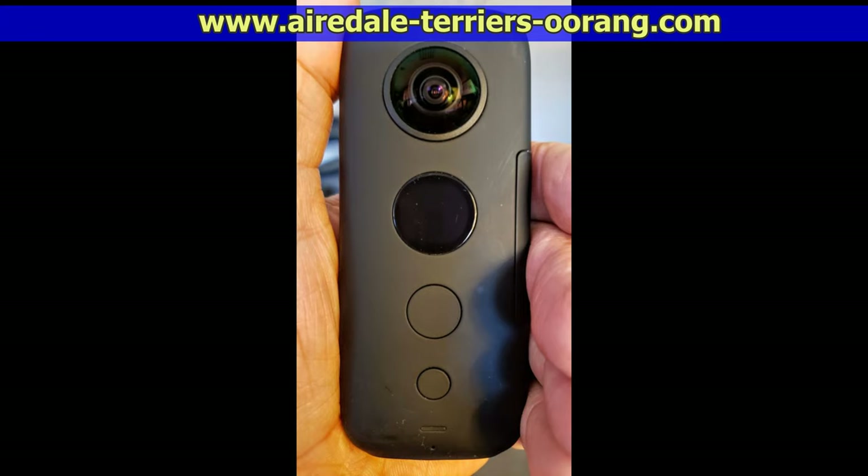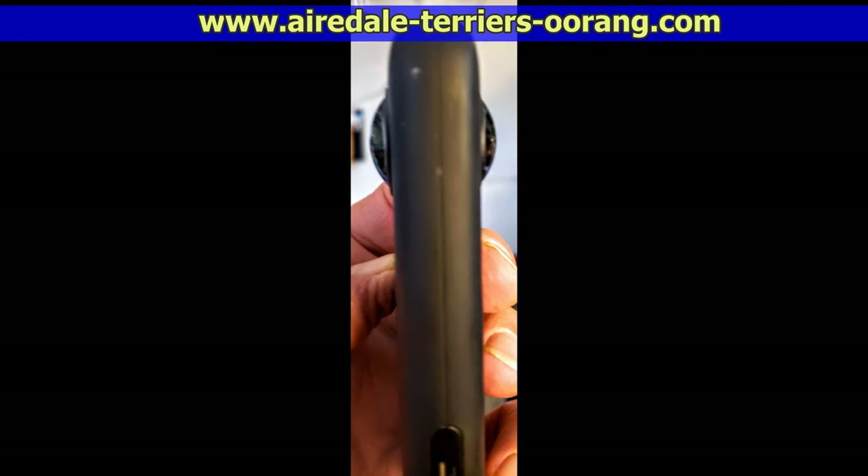If you're interested in getting more information about this 360-degree camera, I've put a link in the description below directly to the manufacturer where you can check out all the specifications. If you purchase one through the link, the manufacturer usually offers extra incentives such as a free selfie stick or a lens carrying case.